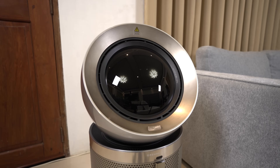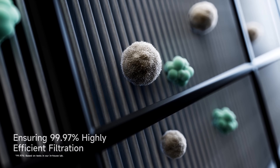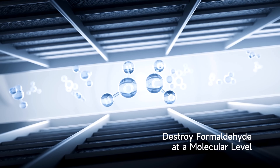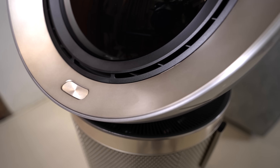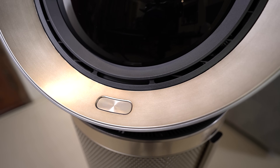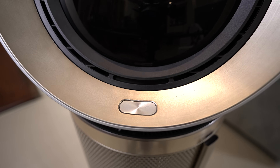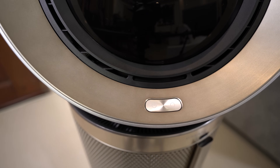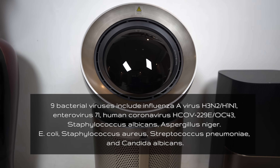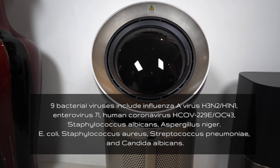Now let's talk about purification. The advanced filtration and air sensing is massive. That 4-layer filter doesn't just catch dust — Dreamy says it tackles 14 air pollutants, everything from PM2.5 and pollen to formaldehyde and even those nasty fishy odors like trimethylamine. Plus, it's confirmed to remove 9 types of bacteria and viruses, like certain strains of the flu and coronavirus.